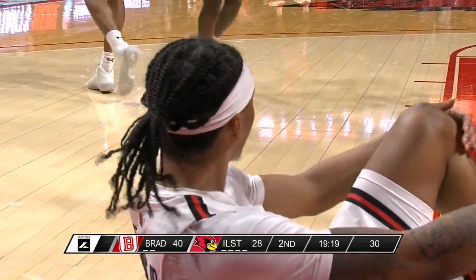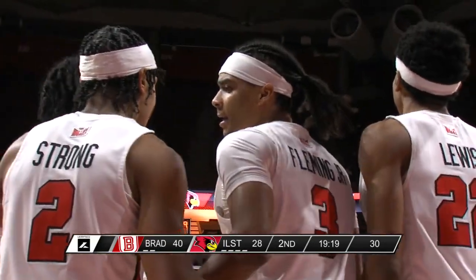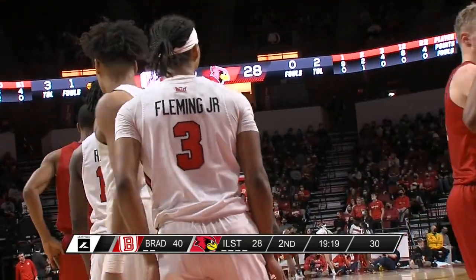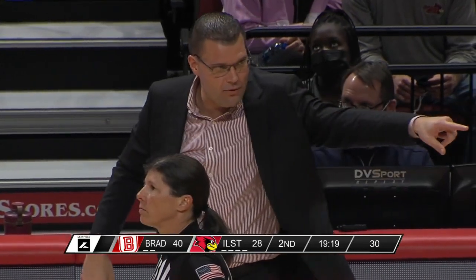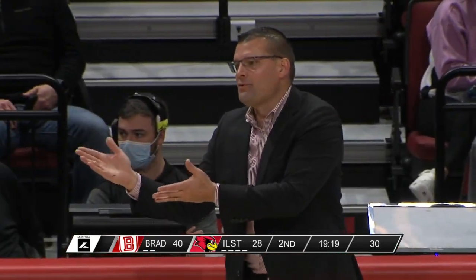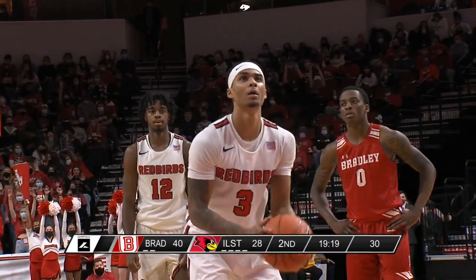Great job by the Redbirds getting out in transition, pitching it ahead. Right there, you almost wish Howard Fleming with his size just goes straight to the rim and finishes, playing through contact, as opposed to going to the reverse layup and looking for the contact. Either way, Fleming at the line — Illinois State has the potential to cut it to a 10-point lead for the first time in a long time.